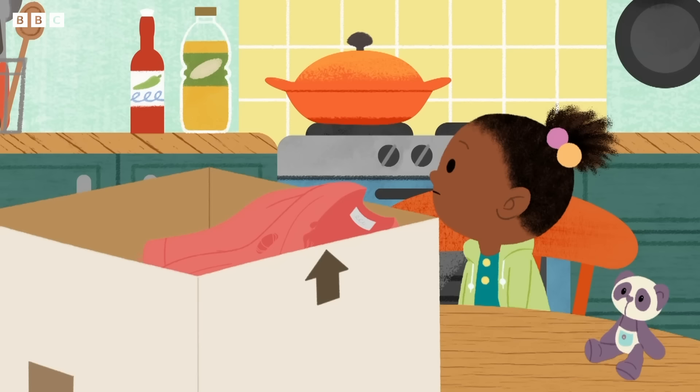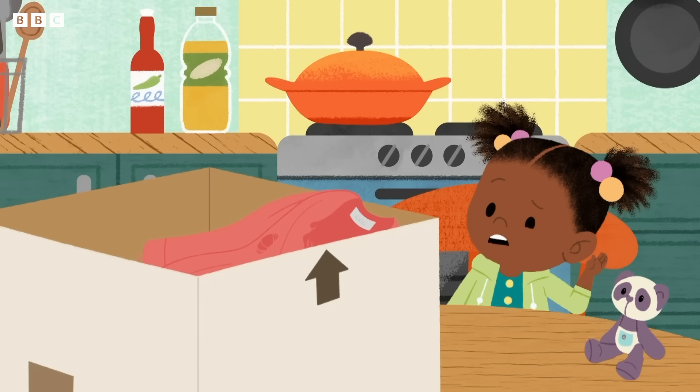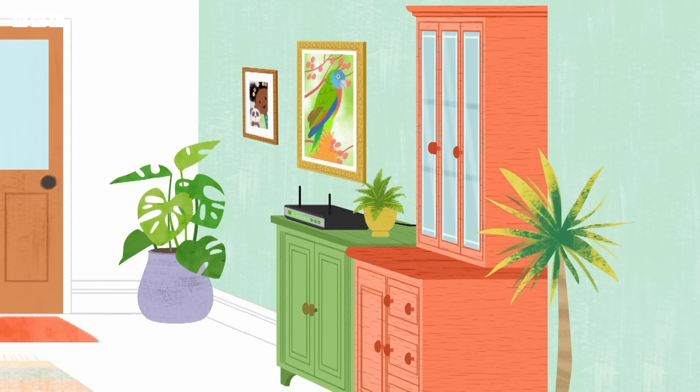I love this old jumper, Panda. What's that, Panda? You don't think it should go in the spring clear-out box? An old straw hat. And one odd sock. Let's see what else we can find. Let's see what else we can find in the spring clear-out box.